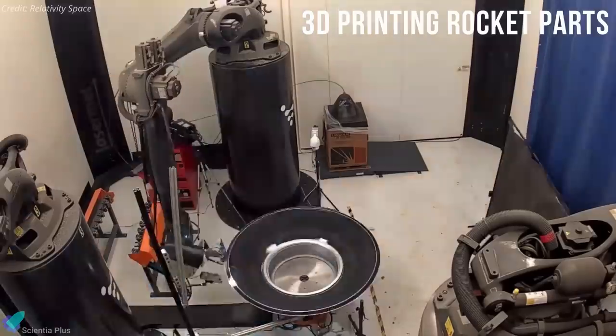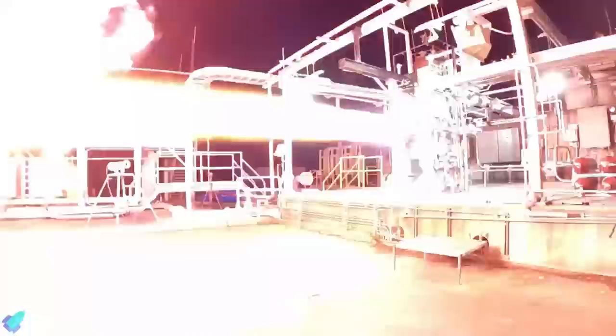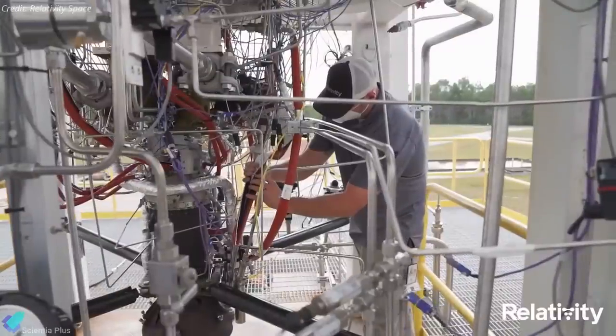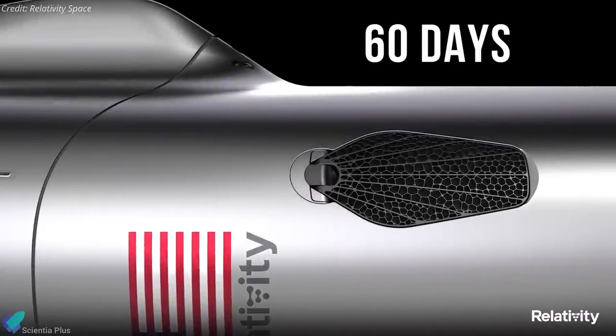Like the Terran 1, the Terran R and its engines will be built using innovative 3D printers at Relativity's factory. This makes the rocket and its engines faster and cheaper to build and far easier to assemble. This manufacturing strategy allows Relativity Space to build rockets with 100 times fewer parts and 10 times faster than those of its competitors.